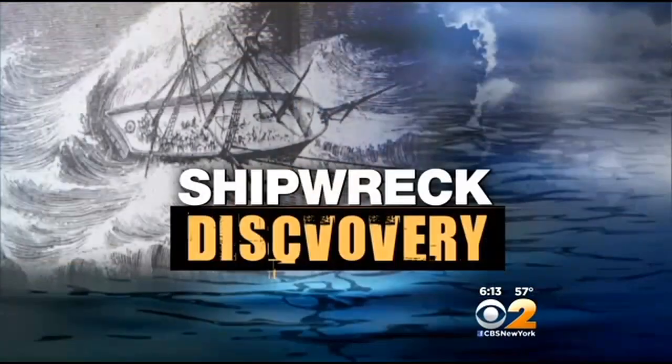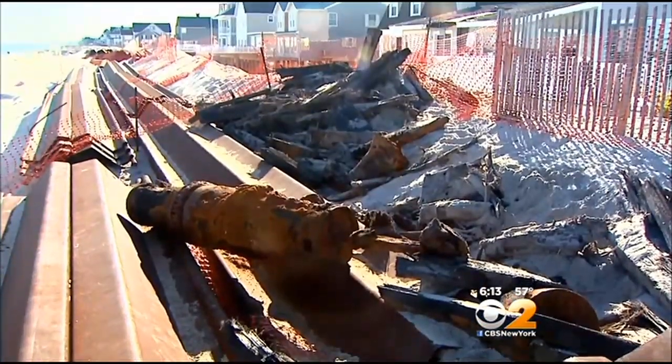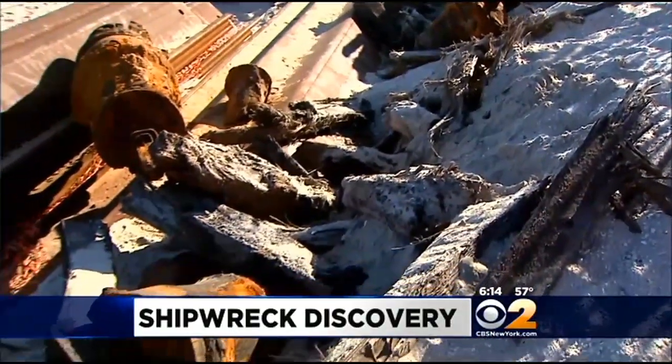Construction workers in New Jersey have uncovered a piece of history buried deep beneath the sand. They came across part of a shipwreck. CBS 2's Christine Sloan has the story from Brick, New Jersey. This pile of wooden metal on the sand in the Normandy Beach section of Brick, New Jersey could be from a 19th century shipwreck.